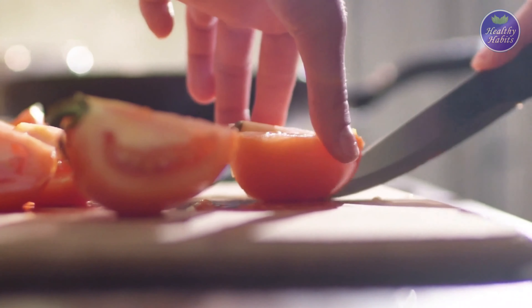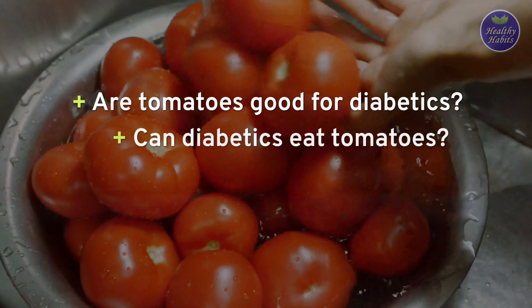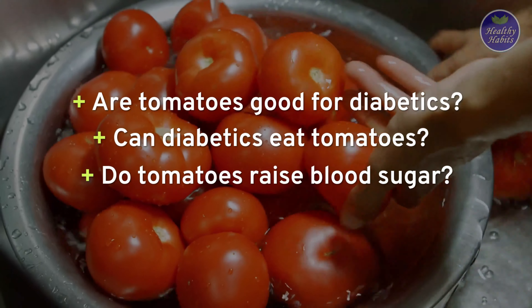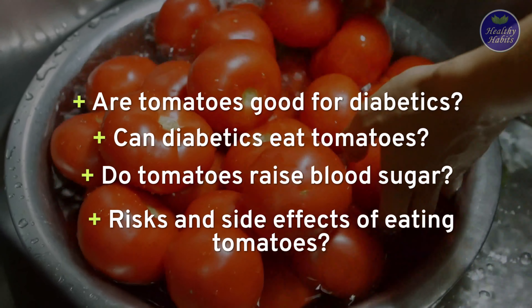In this video, we'll focus on questions such as: are tomatoes good for diabetics? Can diabetics eat tomatoes? Do tomatoes raise blood sugar? What are the risks and side effects of eating tomatoes? Let's find out.